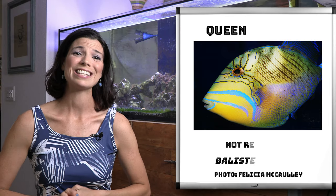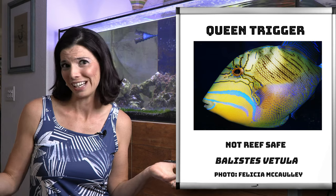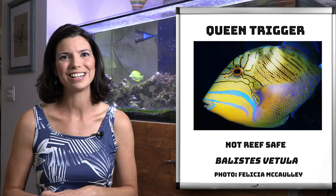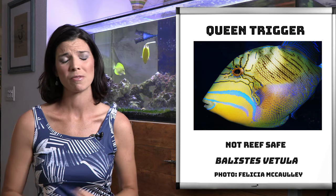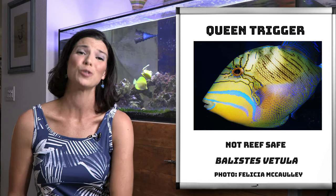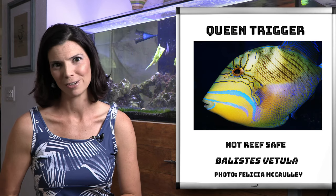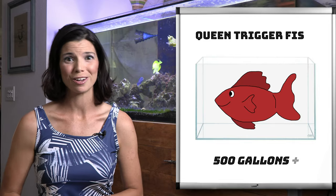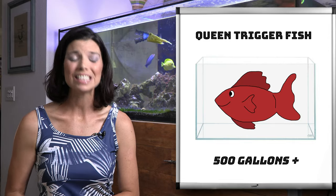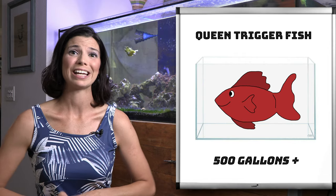Our last trigger on the list is the queen trigger. It's last because they are the biggest ones that you are going to commonly find — the biggest, the boldest, and some of the most aggressive. They're going to get to about two feet in length, and as you can guess, they're going to need a fairly sizable tank — at least 500 gallons, if not more.